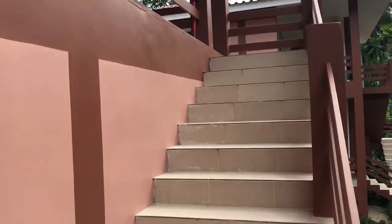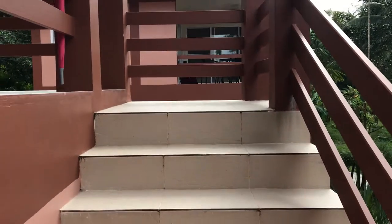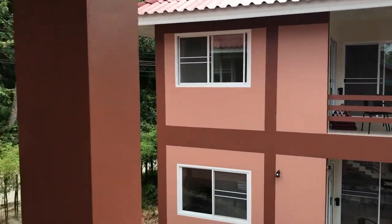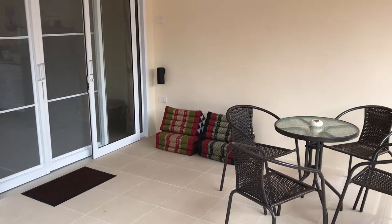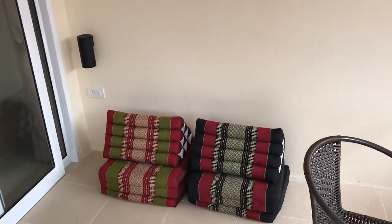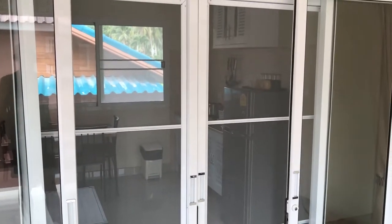Now we are entering the big apartment on the first floor. So here we are. We have a nice big terrace with a table, four chairs and a place where you can lay down. Big door with a mosquito net.